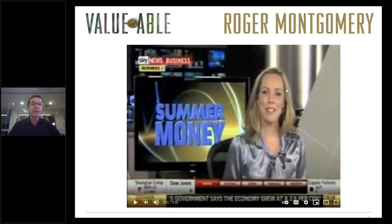Hi, I'm Roger Montgomery from Montgomery Investment Management. In this video we're going to update the steps and procedures for estimating intrinsic value using the formulae available in my book, Valuable.